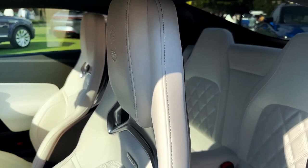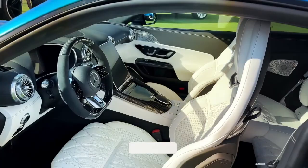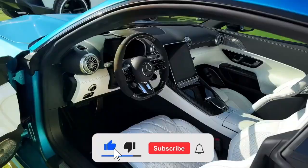If you liked this video, subscribe to our channel to help grow it and get notifications for the next new videos.